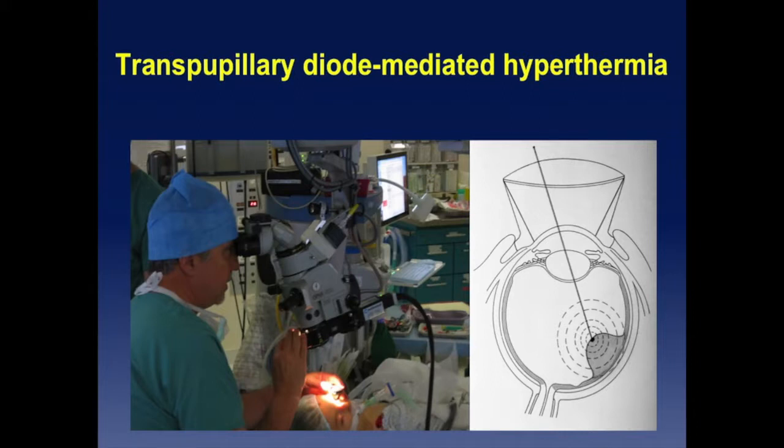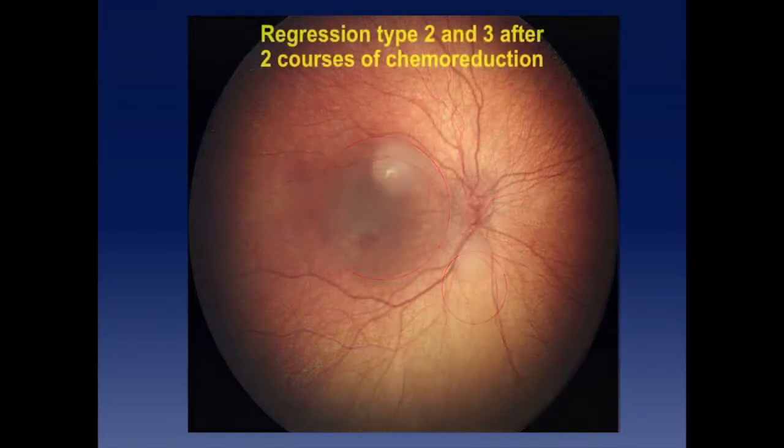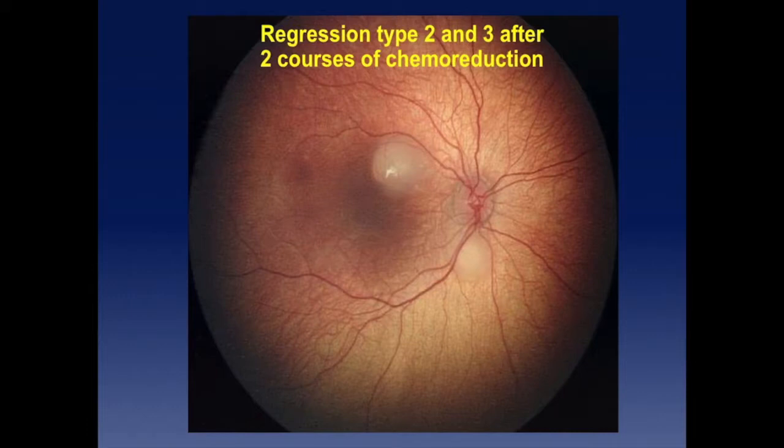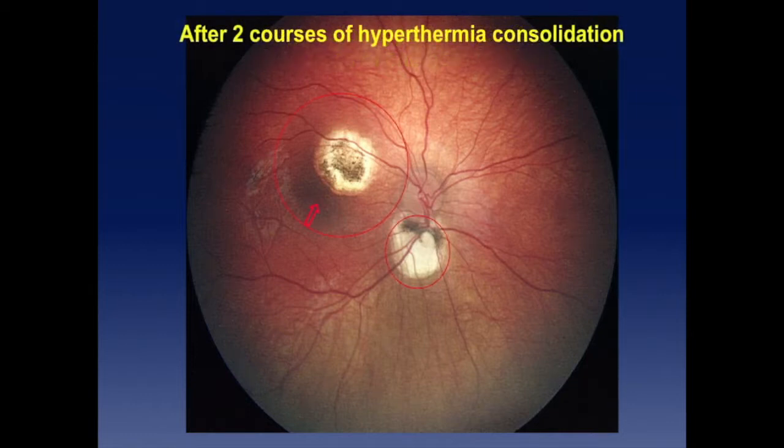Here is an example of transpupillary diode delivery. This patient had the other eye already removed — a bilateral case, a very young patient, a familial case. He received two cycles of intravenous chemotherapy — not a third one, because you cannot reduce the tumor further. After two courses, regression type 2 and 3 respectively, then two sessions of hyperthermia, and you end up with a much smaller tumor diameter. It was the only remaining eye, and the fovea was preserved with normal vision in this case.